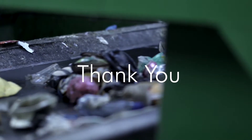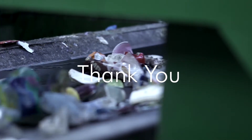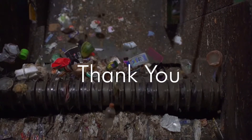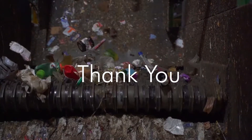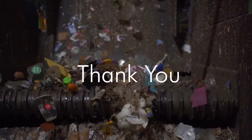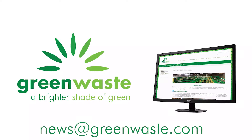Thank you for joining us on this journey your mixed compostable materials take daily here at our municipal solid waste facility, the Dirty MRF. Rest assured that everything Green Waste collects in gray containers is processed to the fullest extent. If you have additional questions, please contact us at news@greenwaste.com.